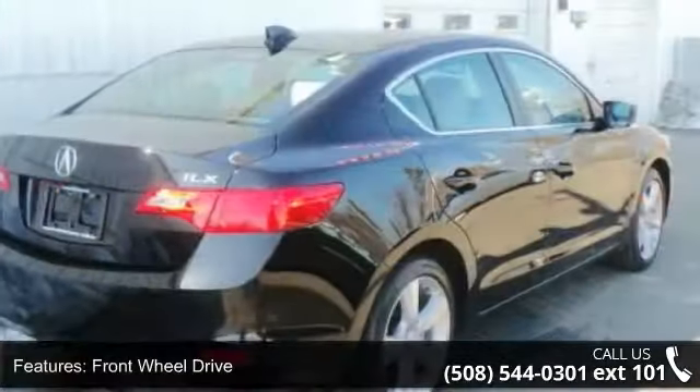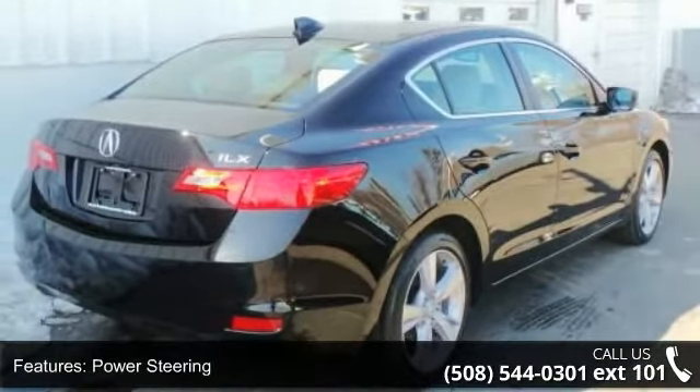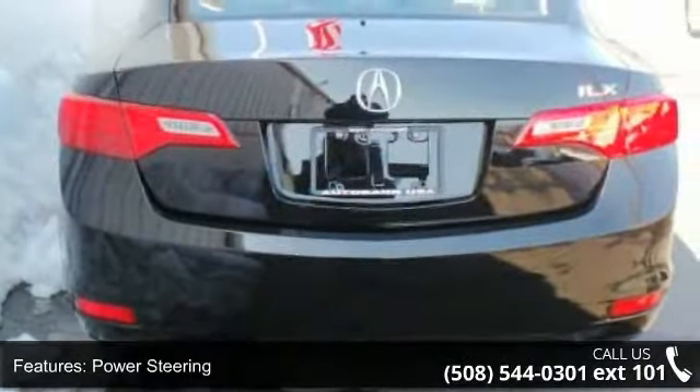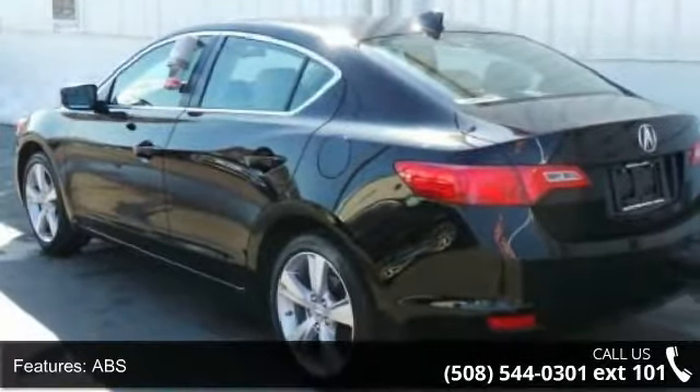Front wheel drive, power steering, ABS, four wheel disc brakes, brake assist, aluminum wheels, rear defrost, daytime running lights, HID headlights, and automatic headlights.